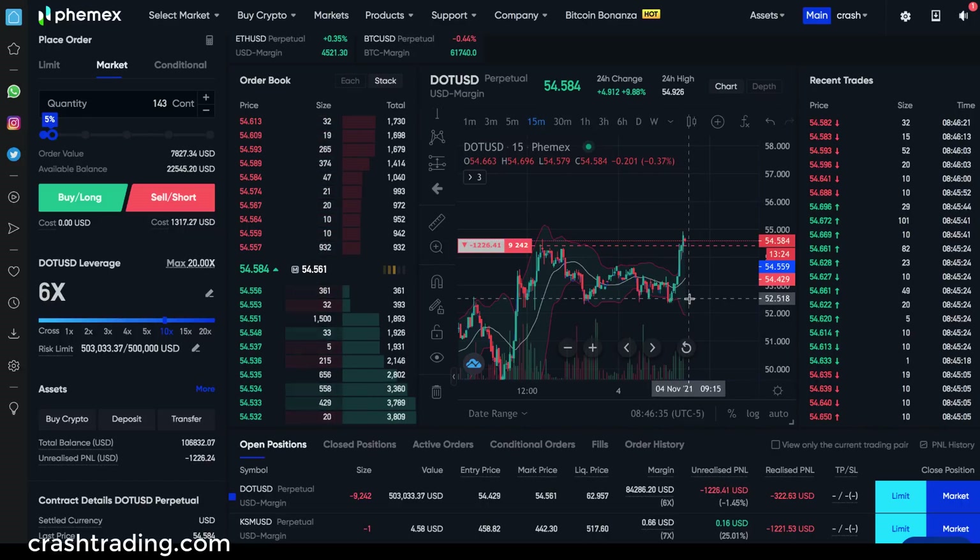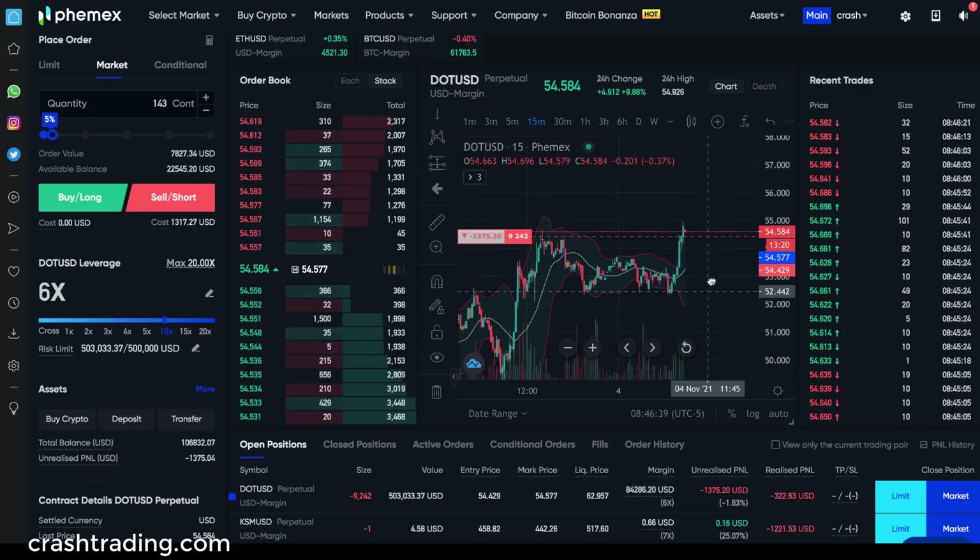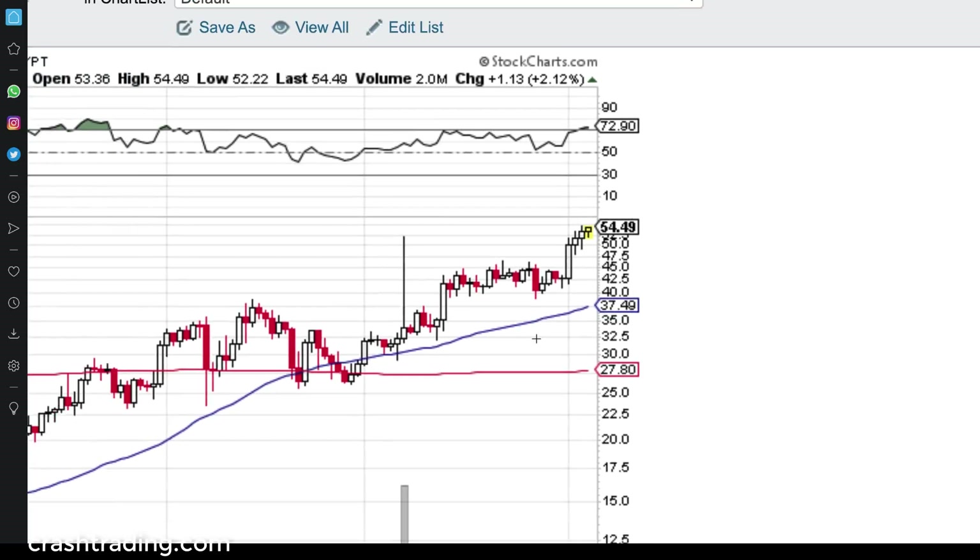Hey guys, welcome back. In today's video, we're going to pull off an absolute masterclass and trade on Polkadot, one of the most bullish cryptos out there.